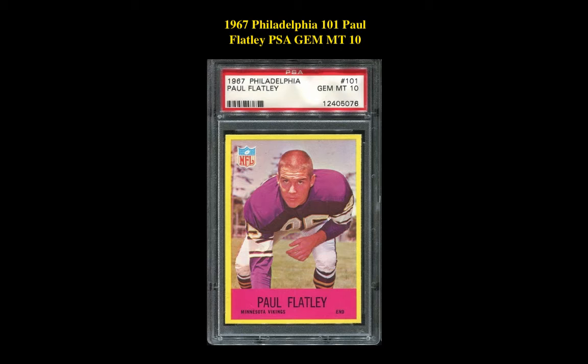Our first card is a 1967 Philadelphia 101 Paul Flatley PSA Gem Mint 10. This card is currently listed at $4,385.